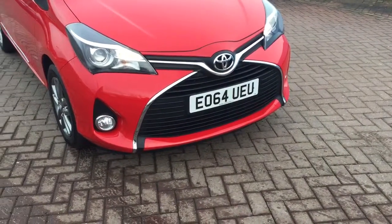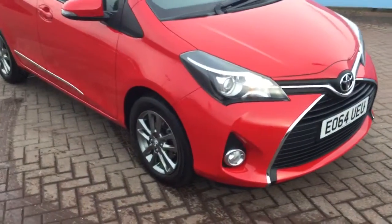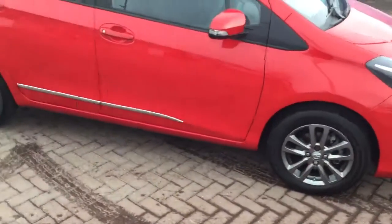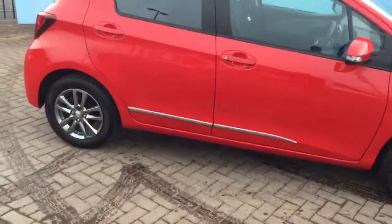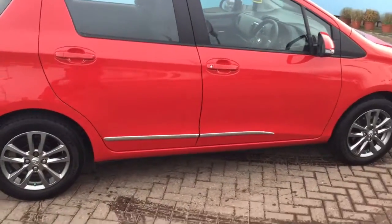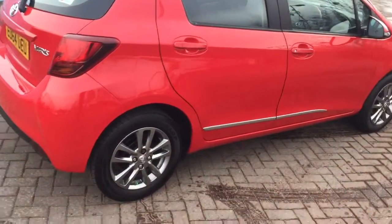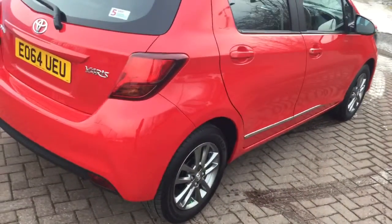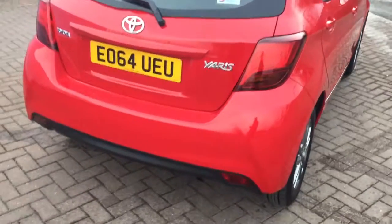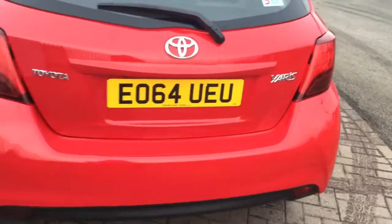Thank you for your interest in the 64 plate Yaris hybrid we have. I'm just going to walk you around the vehicle to show you the condition and give you some other information which may be of use to you. It was registered in October 2014, it has full service history, it's due for an MOT in October 2017, and it's showing one keeper from new on the registration documents.